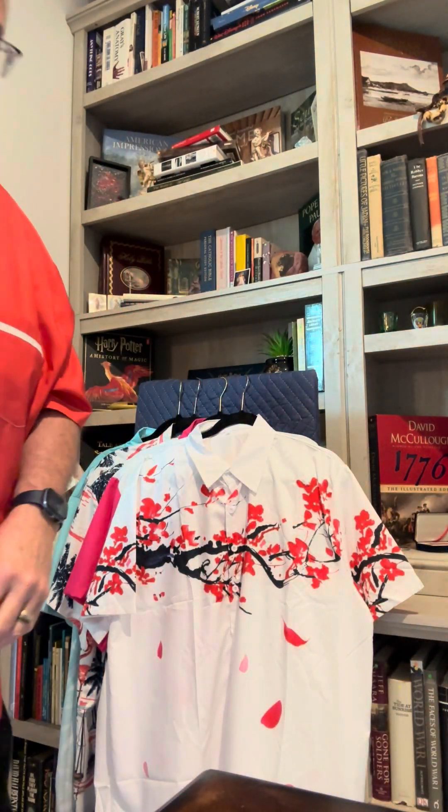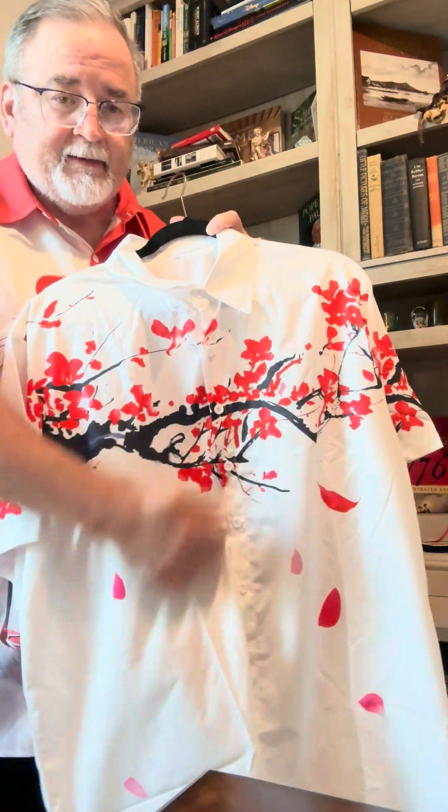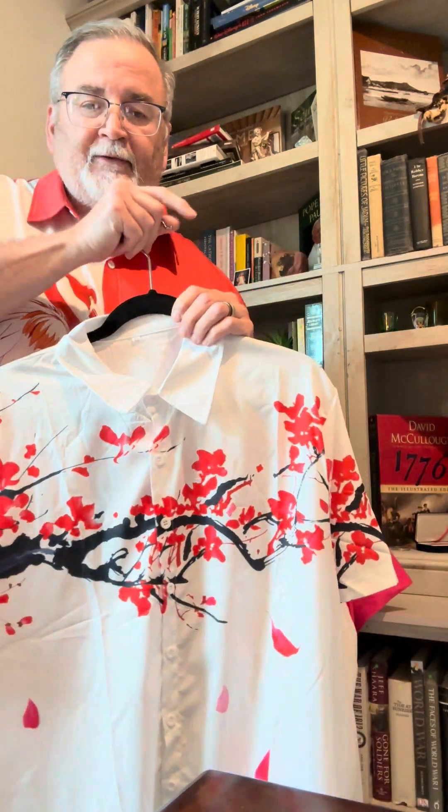Next we have the plum tree flower shirt. This comes from the same manufacturer as the last shirt, so I bought the 2x — the 2x doesn't fit, but I'm going to lose some weight one day, and if not I'll just wear it open with something else underneath. This plum tree flower shirt actually cost me $2.87 because they had a special that day, but right now it's running about $8.63 — still a good buy.